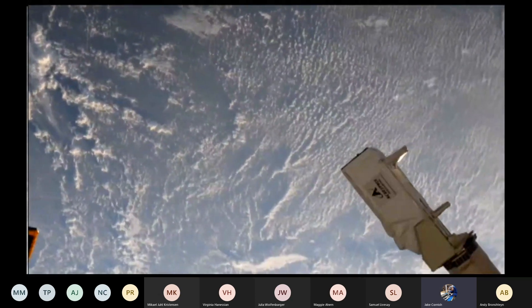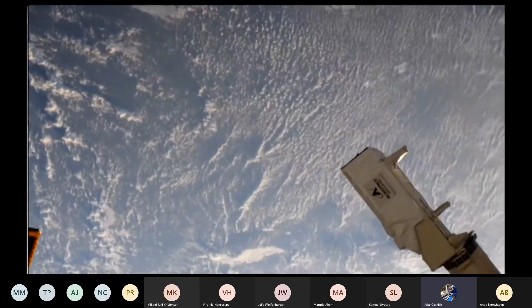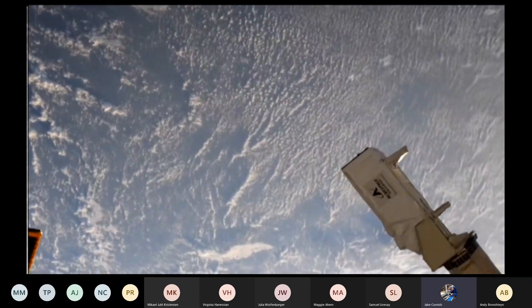As you can see here, we are in the daylight cycle now, so we're well above the Earth and we'll be deploying very soon.